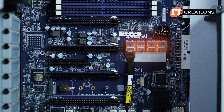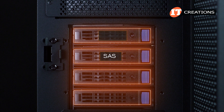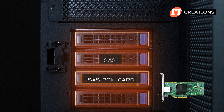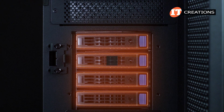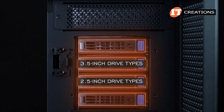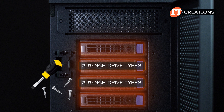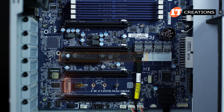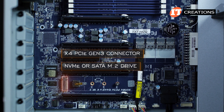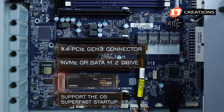There are four slim SAS connectors on the motherboard. The upfront drive bays can be populated with SATA or SAS drive types, but for SAS implementations you will need a SAS PCI card. The four 3.5-inch bays can support 3.5-inch or 2.5-inch drive types. 3.5-inch drives don't require any tools, while the 2.5-inch drives have four screws to lock them into position. A single x4 PCI Gen 3 connector on the system board can be used for an NVMe or SATA M.2 drive to support the OS.